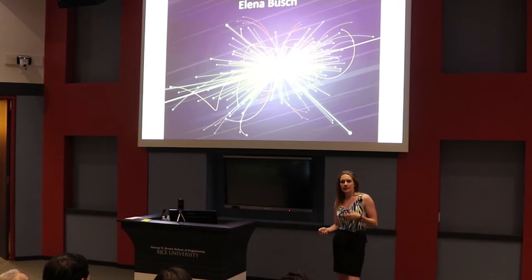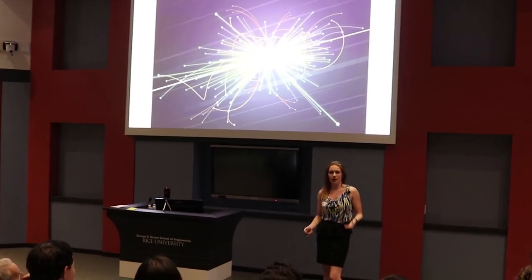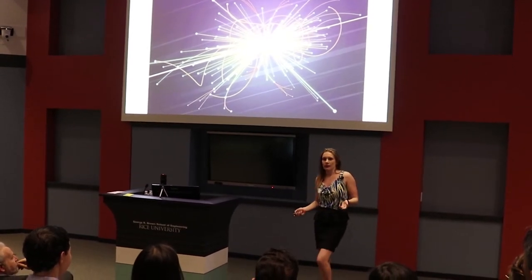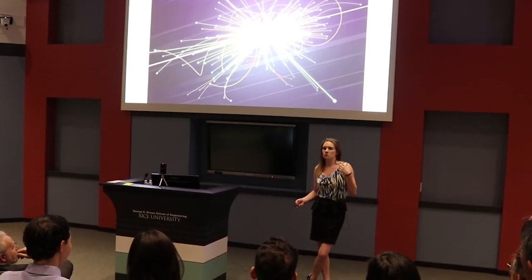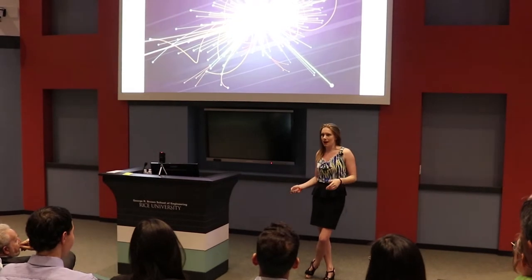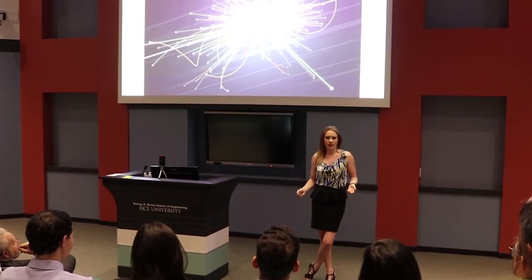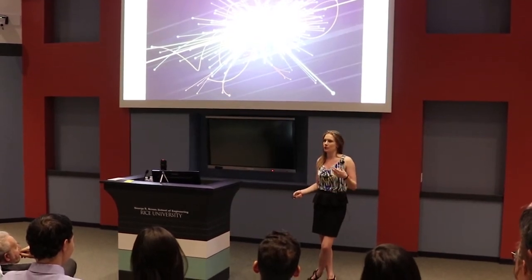Elementary particle physics studies the smallest constituents of our universe to try and answer some of the biggest questions. Questions like, what is dark matter? Currently, gravitational observations made by astronomers tell us that there is more matter in the universe than what we can see. We call this unseen matter dark matter.